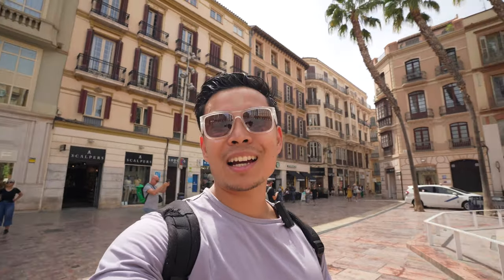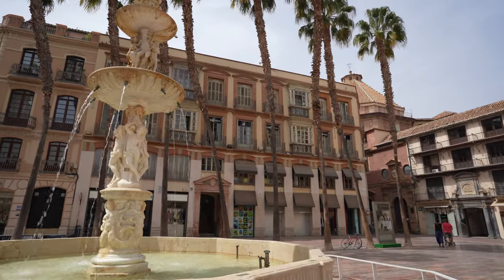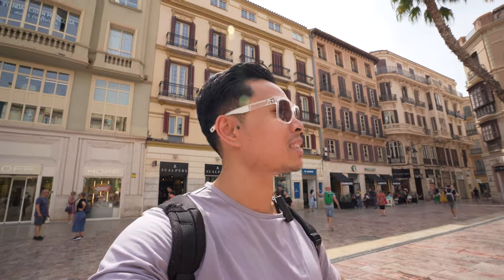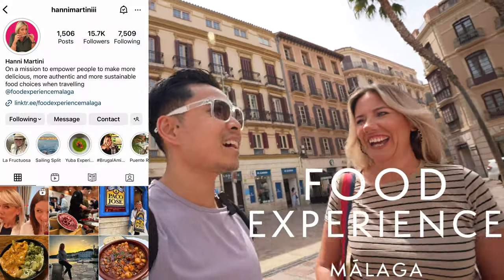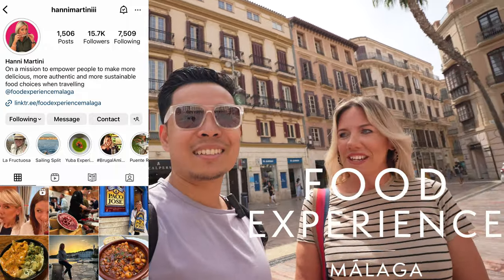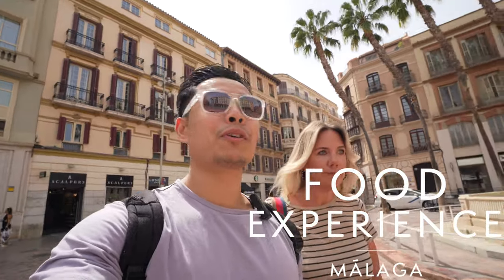What's up DVW fam, we've got a very exciting video coming up. We are currently in the south of Spain, Malaga, and we're not here alone — we've got a special guest, a local tour guide, Hanny. Nice to meet you, thanks for having us!